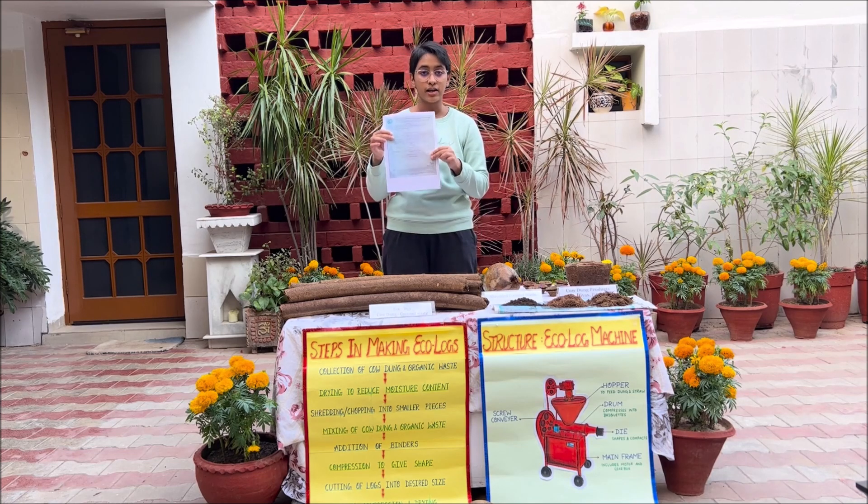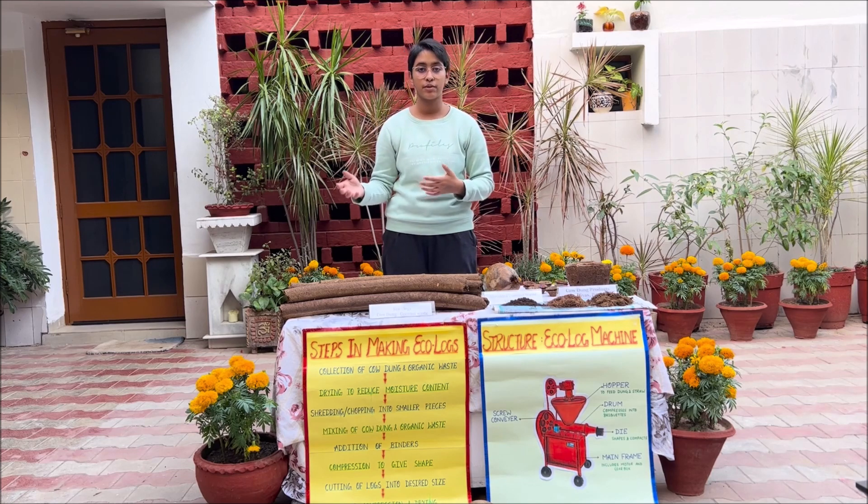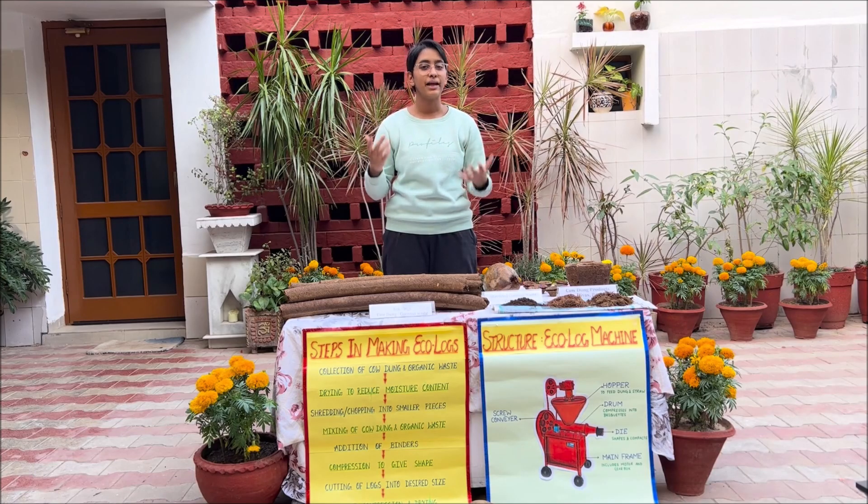These are the results from the lab testing. This is a very scalable and replicable innovation. Testing also shows that mixing dry leaves in the same proportion as shredded coconut waste can increase the calorific value of these Ecologs. These blended Ecologs are strong, have high public acceptability, are quick to dry, easy to handle, easy to transport, and most of all, environment friendly.